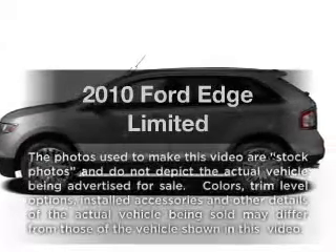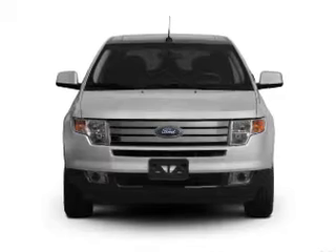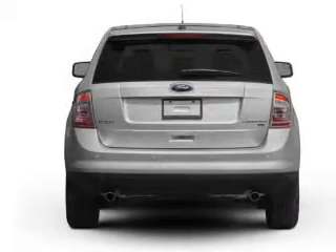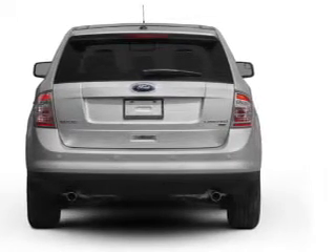Presenting the 2010 Ford Edge. Everything you need under one roof with this great vehicle. With a reliable six cylinder engine, the powertrain includes front wheel drive connected to a smooth shifting six speed automatic transmission.